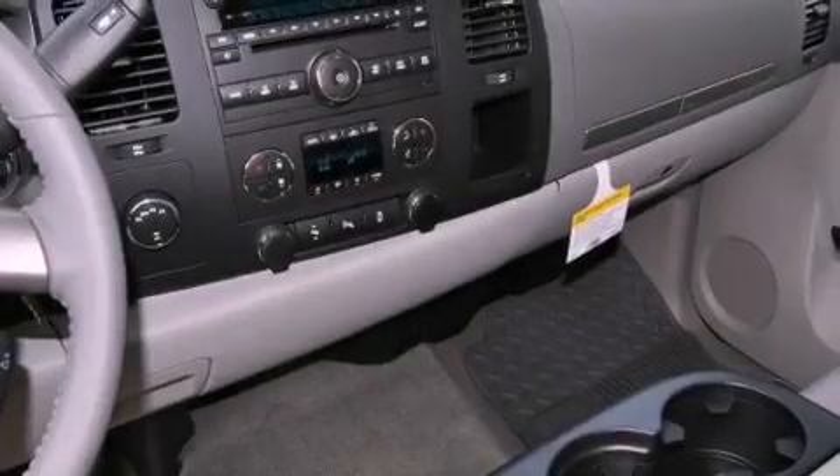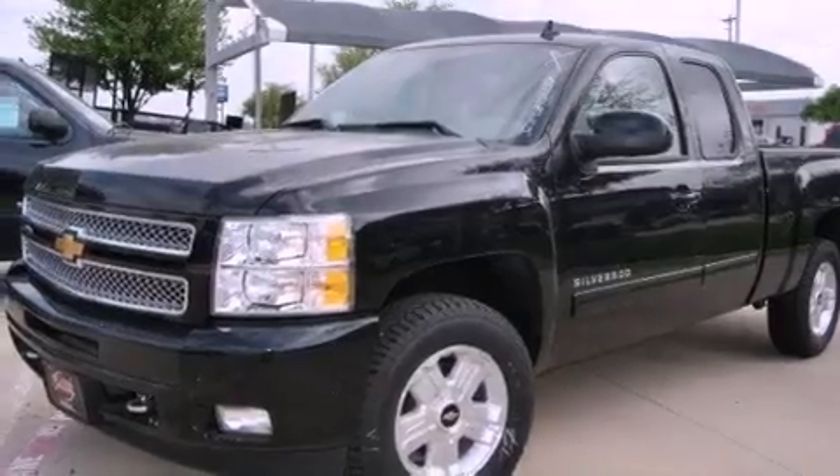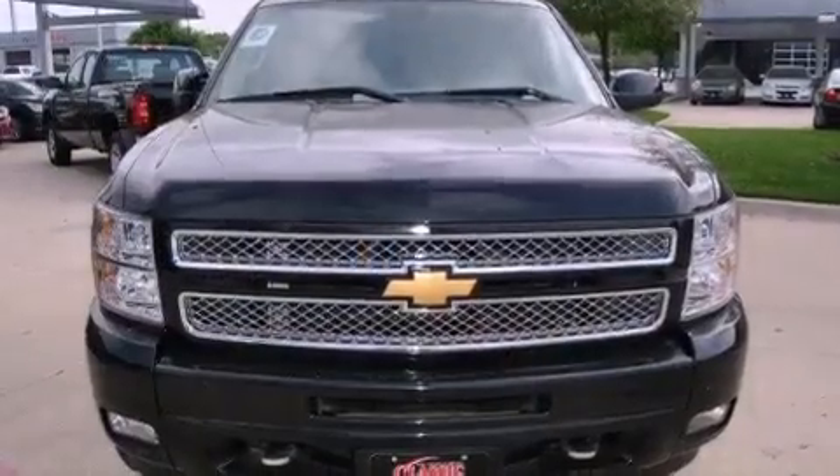An illuminated driver's side vanity mirror, an anti-lock braking system, air conditioning with automatic climate control, and the navigation system will help you get from point A to point B on time.